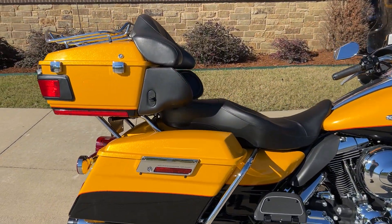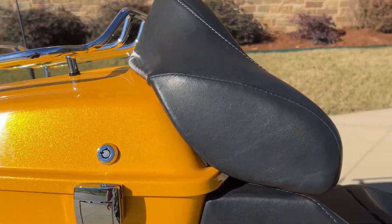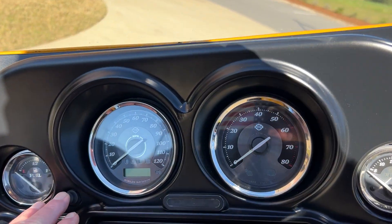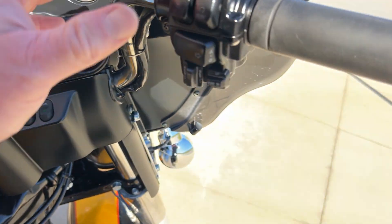But look at this color. Man, I always love this color. Beautiful motorcycle, great shape, fairly low mileage for its year model. 32.5 — not bad at all, huh?